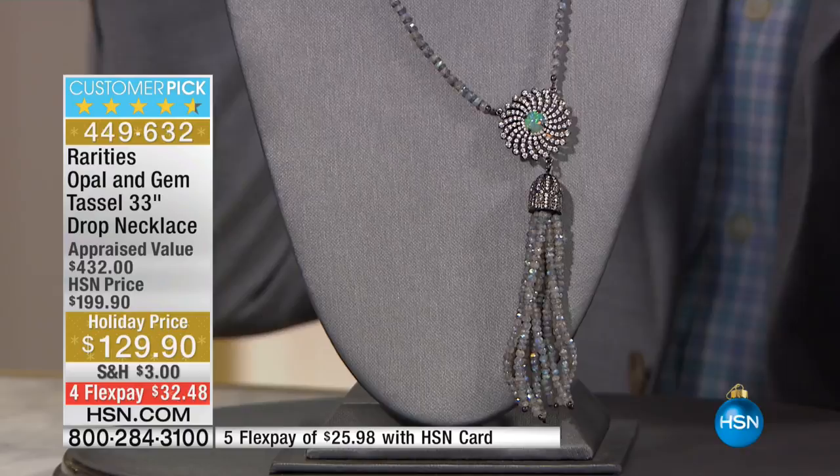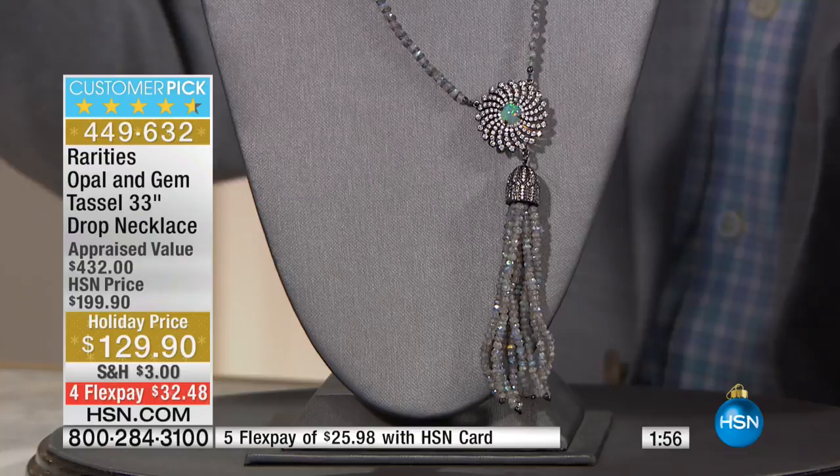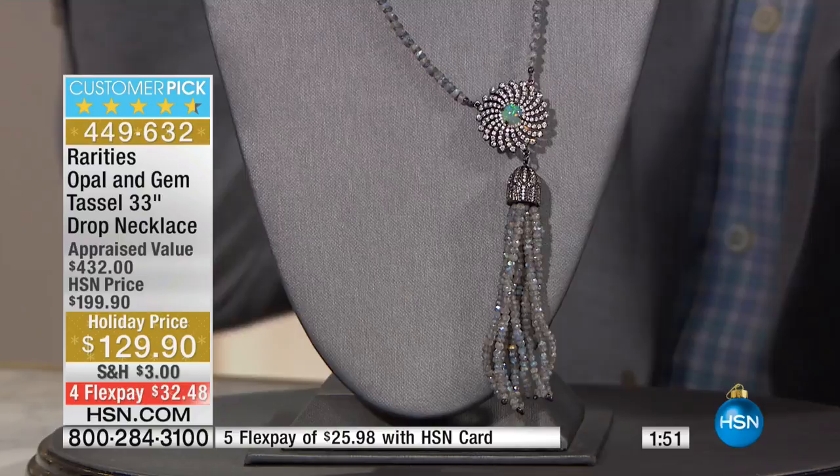I love that you did opal and Labradorite together because they both have a depth to them, an internal dimension. You wear blue and these blue hues shine from the inside out; you wear green and these sparkles and flecks of green come from the inside out. Both of these stones together are like incredible transformers — they have an internal personality that mixes and marries to whatever you wear.